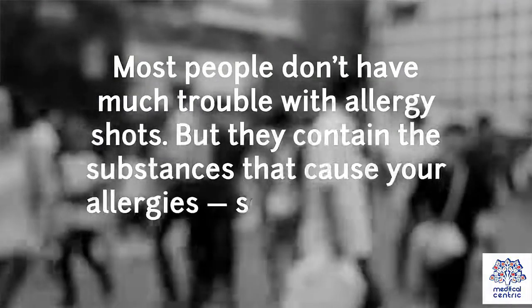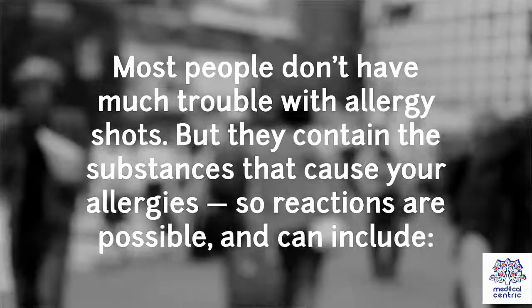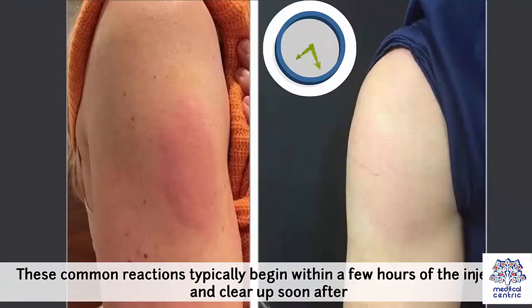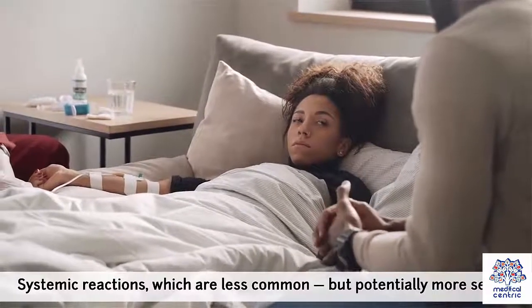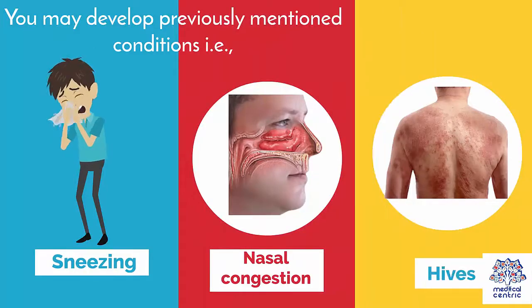Risks: most people don't have much trouble with allergy shots, but they contain the substances that cause your allergies, so reactions are possible. Local reactions can involve redness, swelling, or irritation at the injection site. These common reactions typically begin within a few hours of the injection and clear up soon after. Systemic reactions, which are less common but potentially more serious, may include sneezing, nasal congestion, or hives.